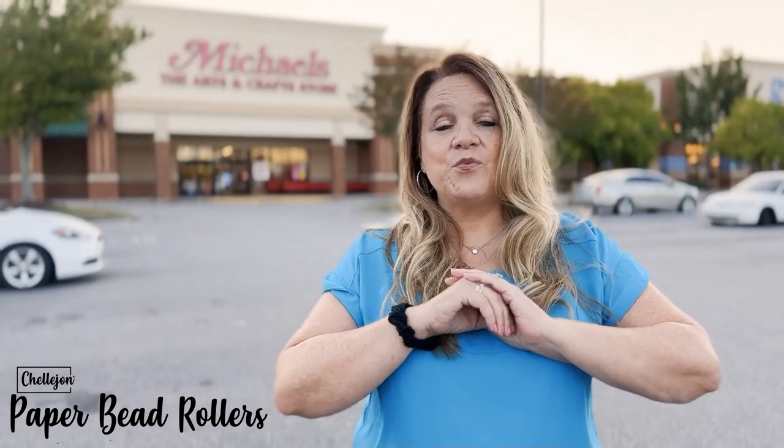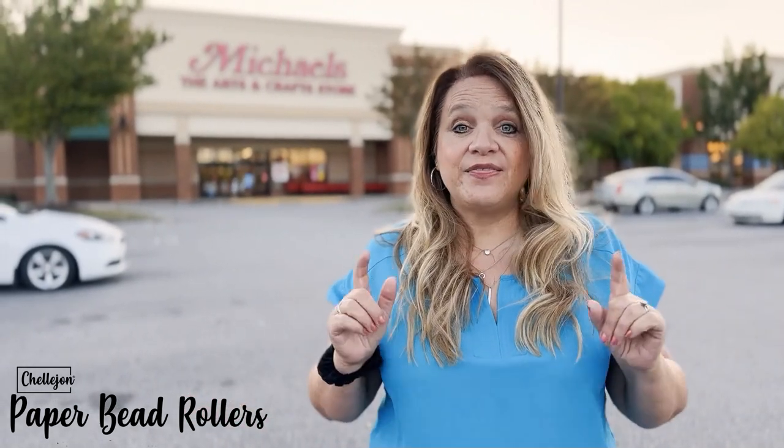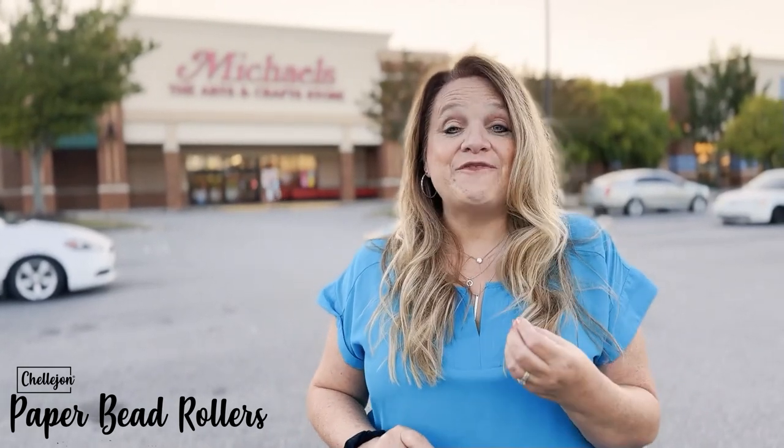Click that MakerPlace icon at the top and you'll see an array of wonderful handmade items from makers like you and like me. Or if you click the link in this post, it'll take you directly to my store where you can get the original Wooden PaperBead Rollers, the new Pink Handle PaperBead Rollers, and all of the PaperBead stencils, 25% off.